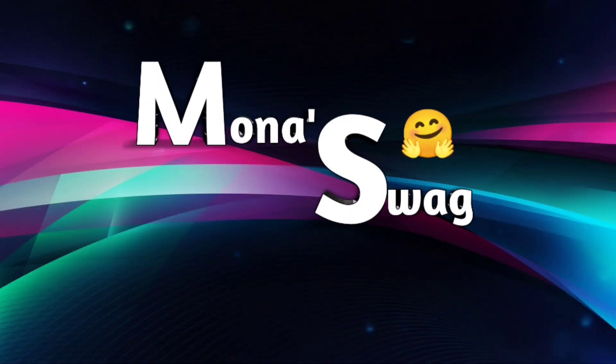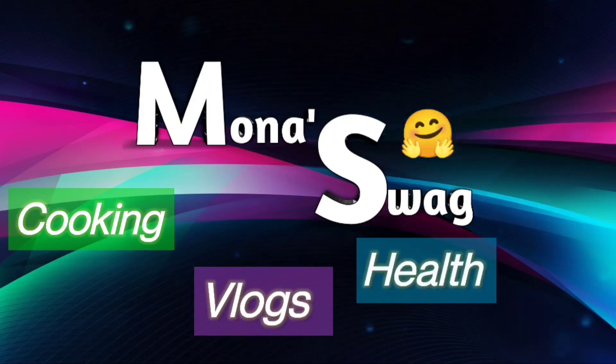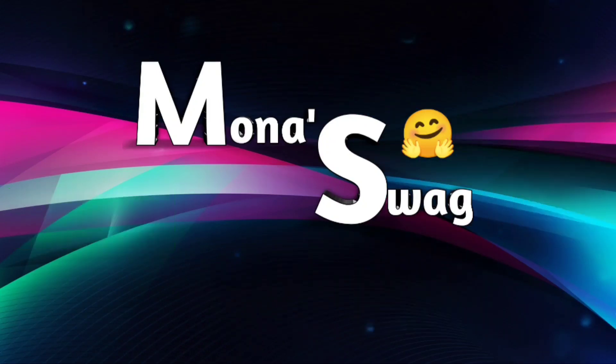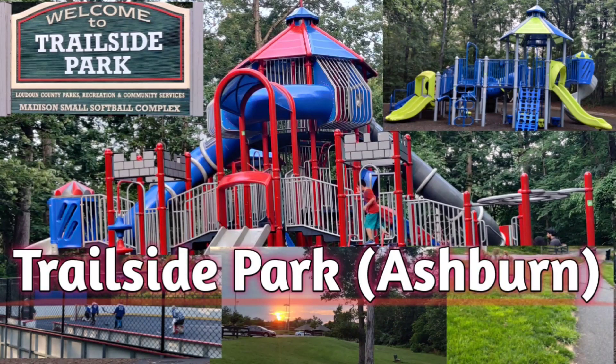Hey guys, welcome to my channel Monaswag. In my channel I'm going to post my best cooking recipes, vlogs, and other health and DIY content. Please do subscribe and hit the bell icon for all these interesting updates. Today I am going to take you all to the Trailside Park located in Ashburn, so without any delay let's get started.